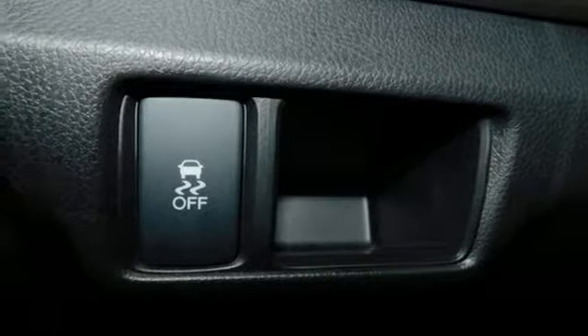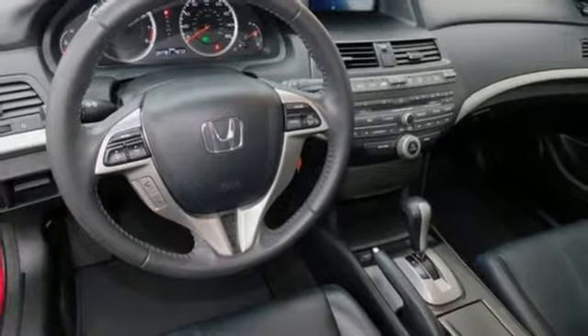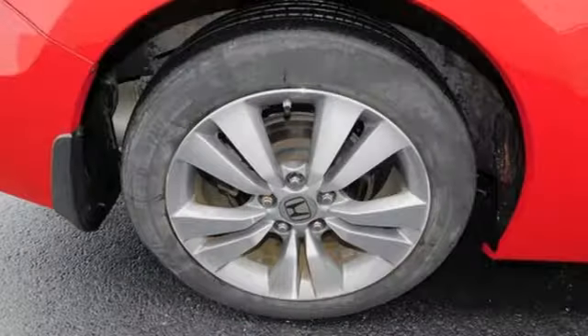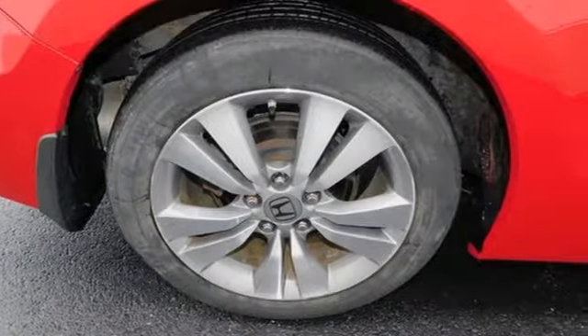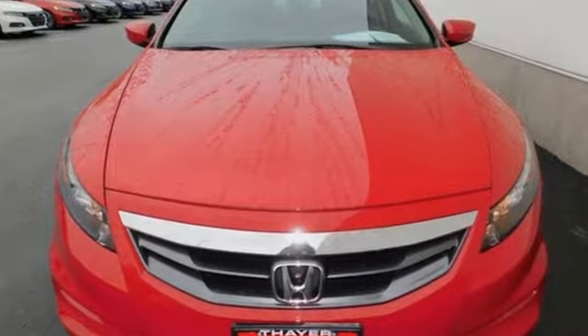And i4 engine. Edmunds.com finds the Honda Accord offers an appealing combination of spaciousness, a relatively upscale feel, and a reputation for reliability. It's a Honda, so longevity comes standard. Experience it for yourself today.